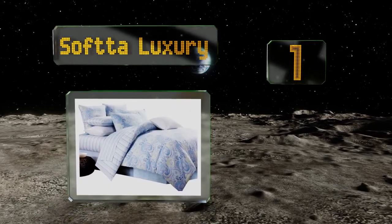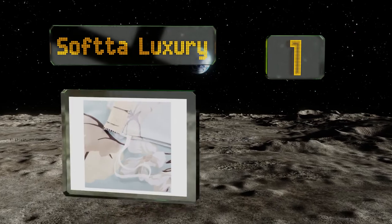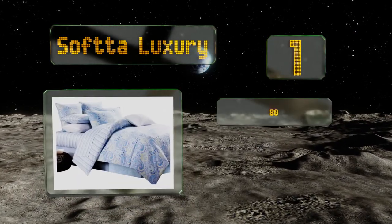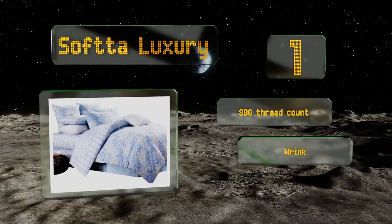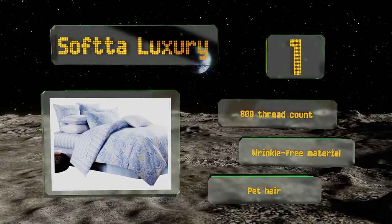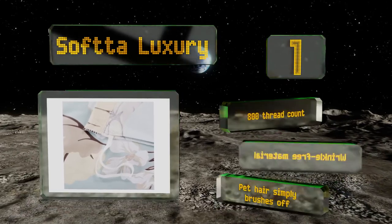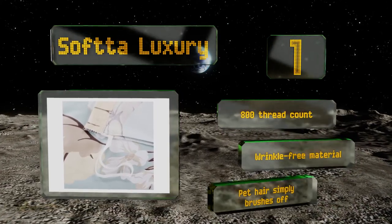Coming in at number one on our list, with soft luxury, you can choose from several lovely designs and sizes ranging from twin all the way up to California king depending on your needs. It has internal ties at each corner to hold your duvet in place and a handy zipper hidden in the bottom seam. This one boasts an 800 thread count, wrinkle-free material, and pet hair simply brushes off.